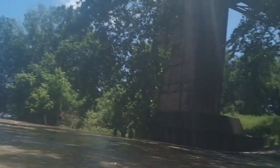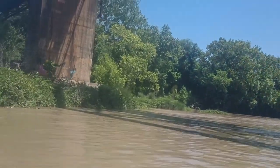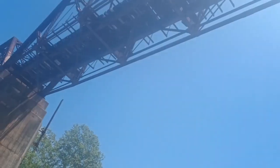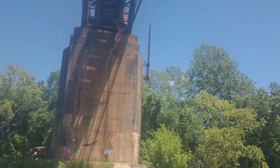Heading underneath the bridge — looks like there's a little boat launch over there too. Cool — being taken by the current.